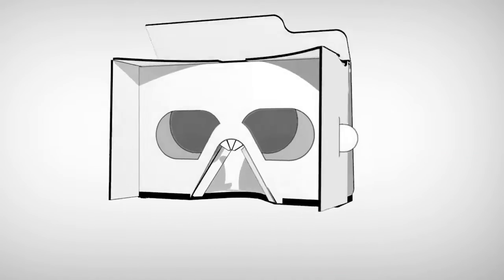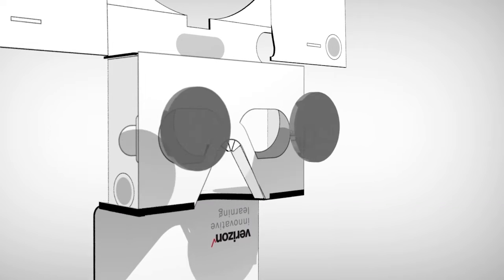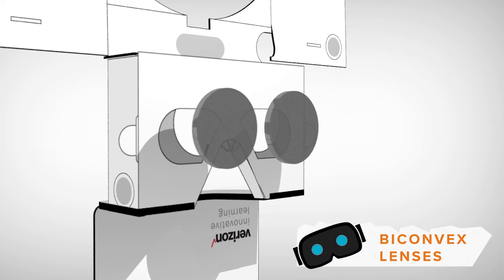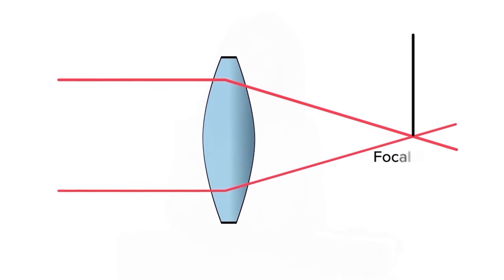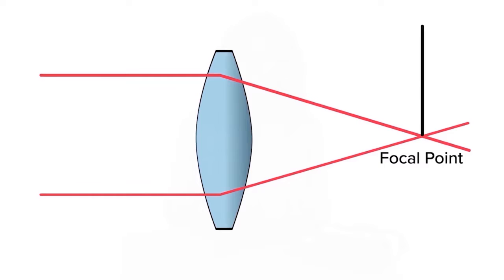The VR mask has three components that work together to make the user feel like they're in that environment. The first is special lenses called biconvex lenses, designed to make it easier for the user to focus on the phone screen. This makes the screen seem farther away even though it's very close to your eyes. Without these lenses, everything would look blurry.